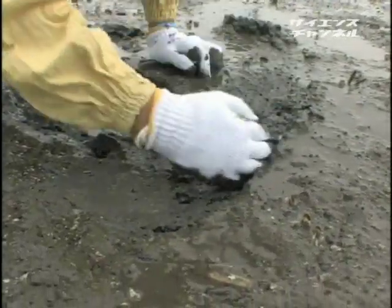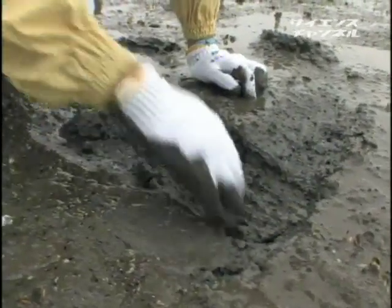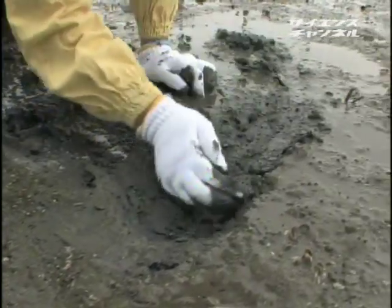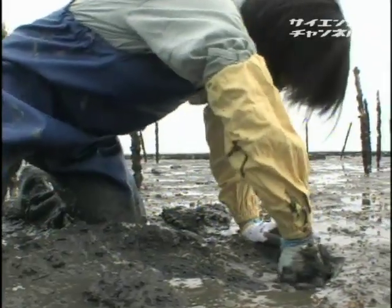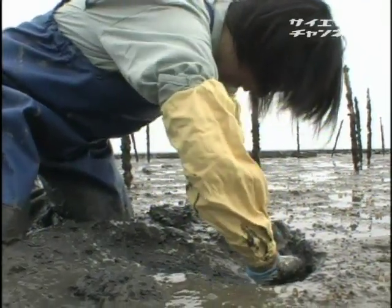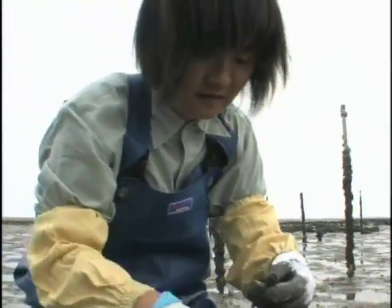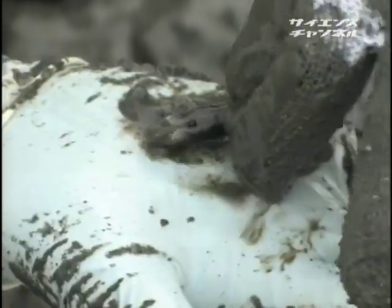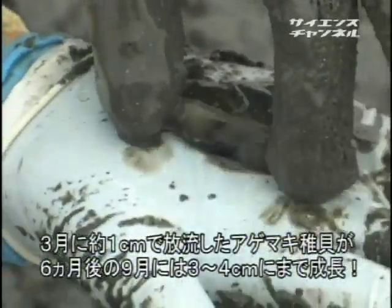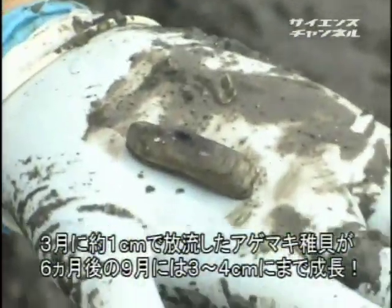泥干潟に足を取られるフィールドワークは相当な体力が求められる。この辺りが人工種苗を半年間育てた後、試験放流した1辺10メートルのエリアだ。放流時の稚貝の大きさはおよそ1センチ。順調に生育しているか確認したところ、さすがアゲマキ担当の研究者はすぐに1匹目を見つけた。今年3月に1センチ台で放流した稚貝は、6か月で4センチ台に育っていた。